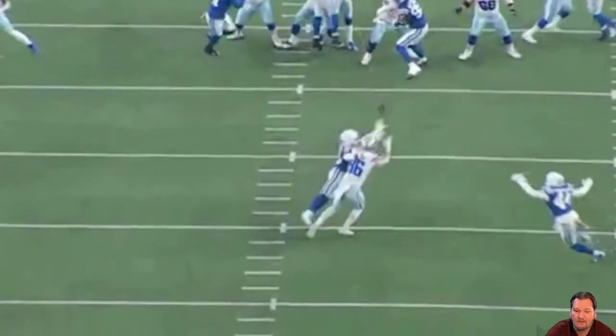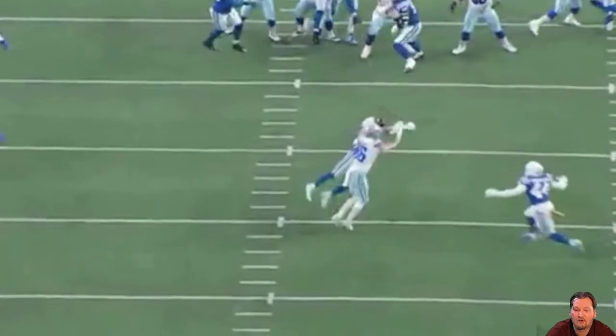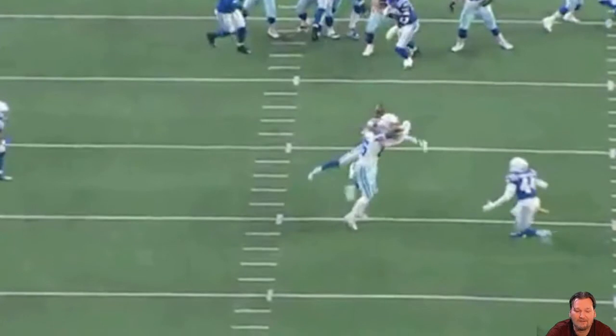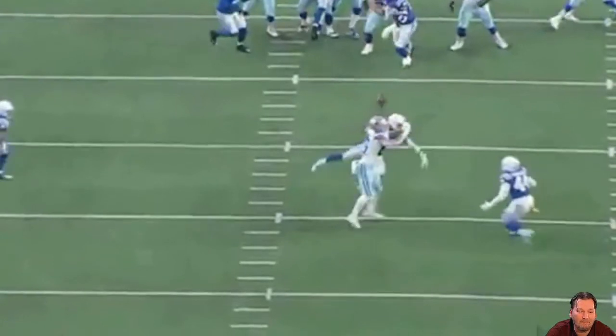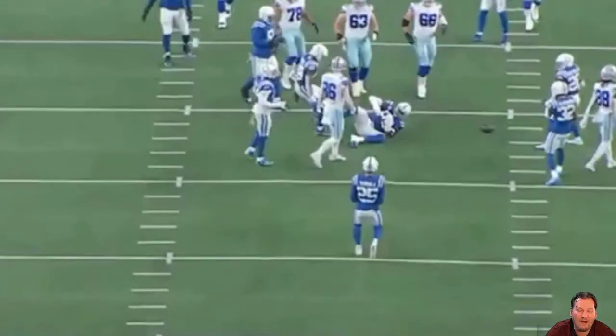McLeod comes in from the bottom left of the screen, with Dalton Schultz as the target. Great job getting a hand in there — he knocks Schultz's hand back, gets his hand right out in front, hits his arm, tips it up off his forearm, it hits Schultz's helmet and bounces up in the air. Great job Rodney McLeod — he's probably upset he didn't come away with a pick there.